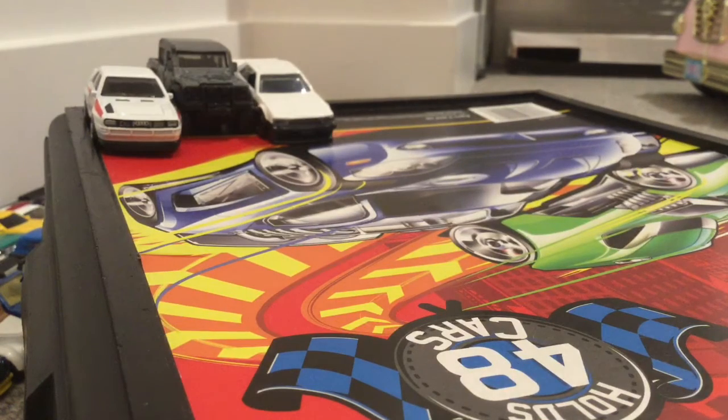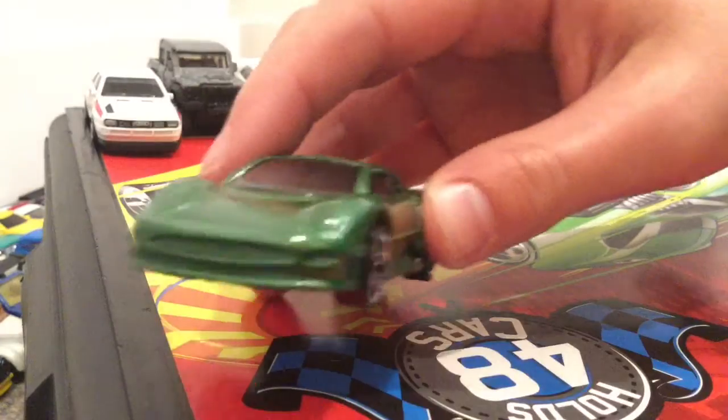Next we've got a pack I've been looking for for a long time — the HW Exotics. First, at the very top, let's see — we have a Jaguar XJ220.